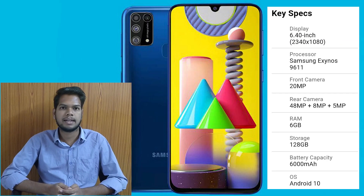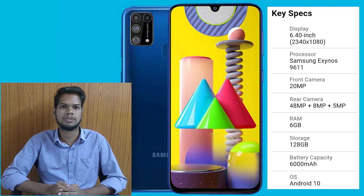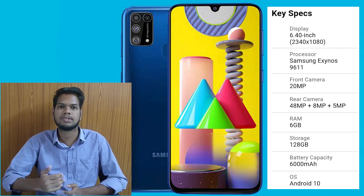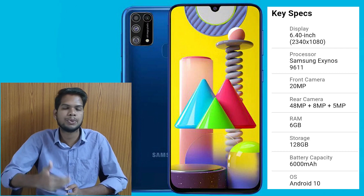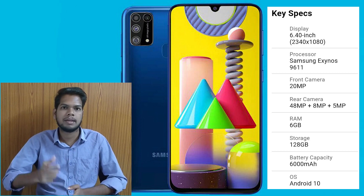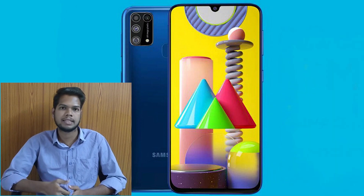Next is the Samsung Galaxy M31. It has a 6.4-inch screen and uses the Samsung Exynos 9611 processor. It has a 20MP front camera and a 48 plus 8 plus 5 megapixel triple camera setup on the back. It has 6GB of RAM and 128GB of internal storage, and runs Android 9 and Android 10.